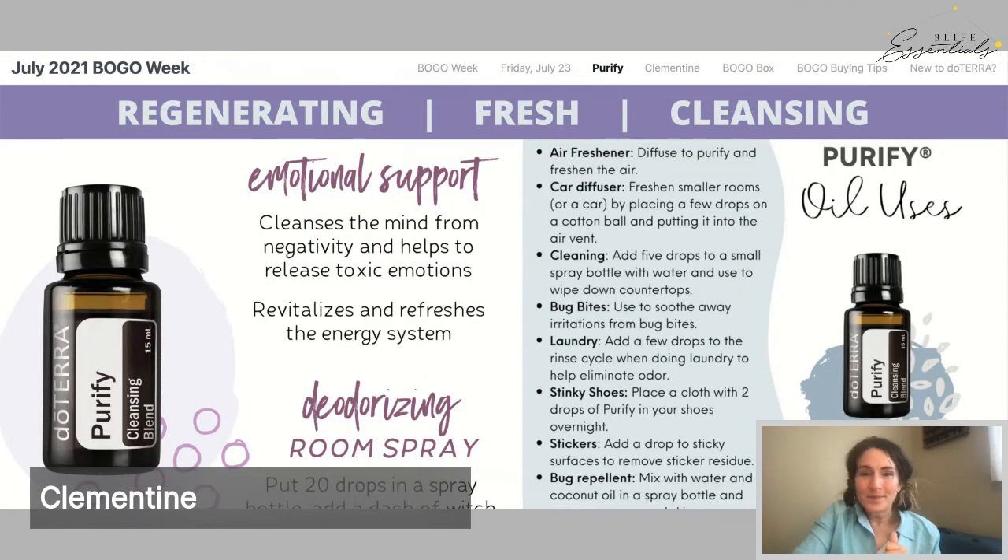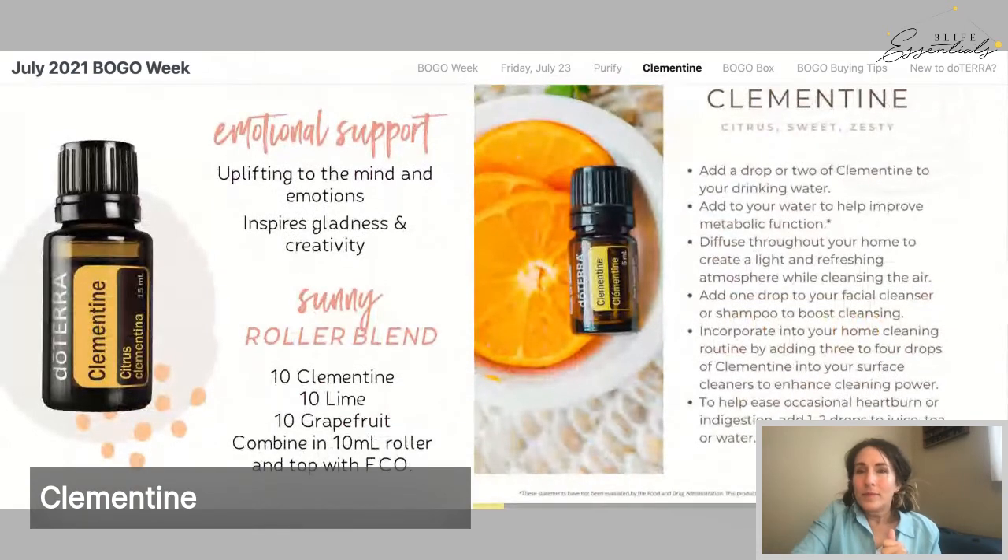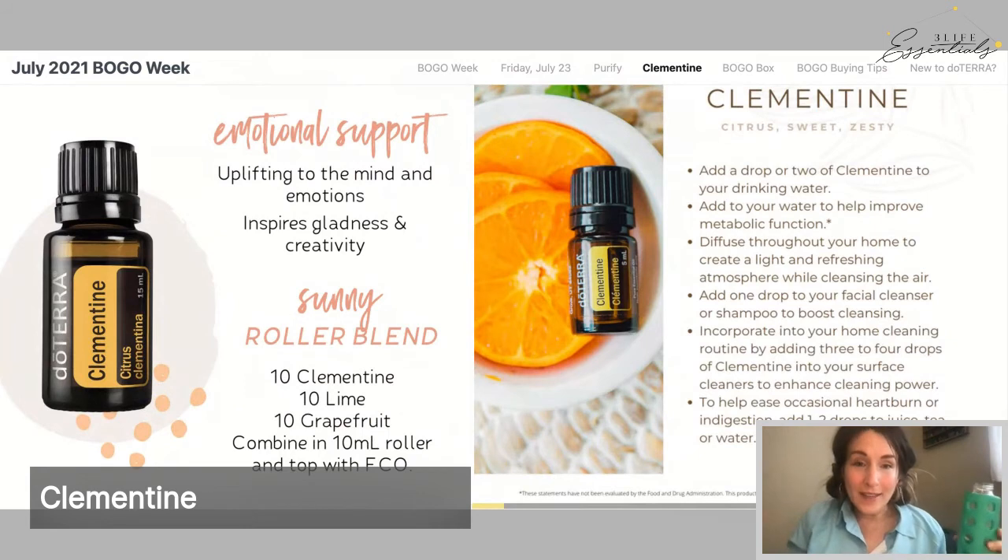Think of it as your free bottle of sunshine and joy — it's uplifting to the mind. You can add a drop or two to your drinking water. Variety is how our body functions best, so if you love Wild Orange, switch it up with Clementine sometimes. You can diffuse it throughout the day with other citrus oils. Note: it is a photosensitive oil, so apply it topically where the sun doesn't shine — the bottoms of your feet or the back of your neck under longer hair.